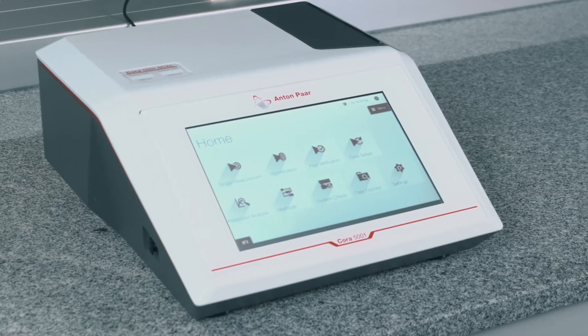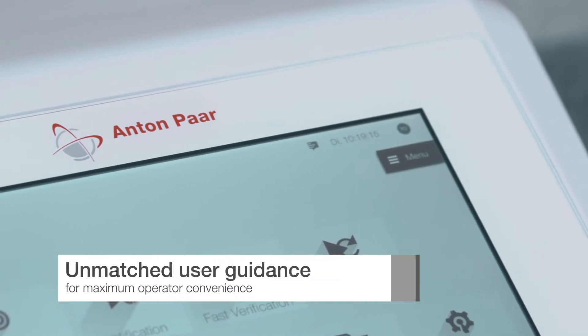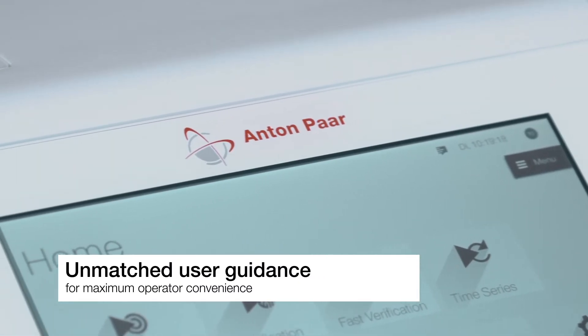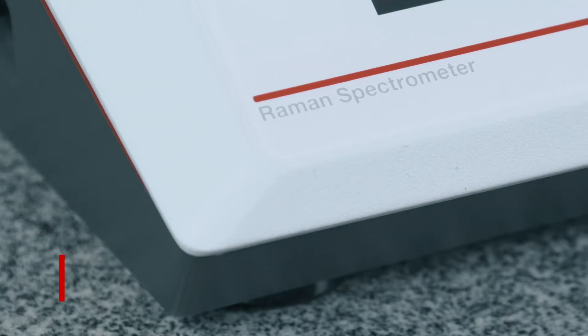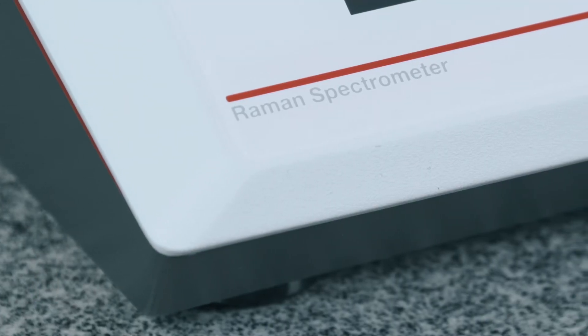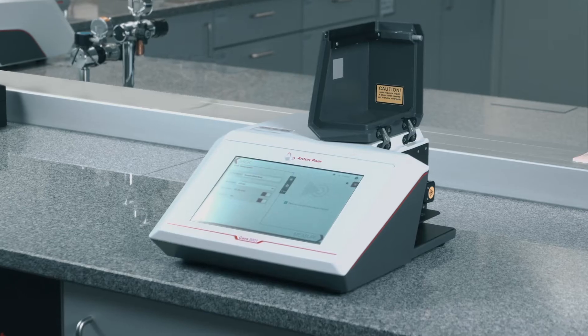Anton Paar's Cora 5001 series offers unprecedented user guidance in a small footprint instrument. In combination with pre-installed spectral libraries, Cora 5001 Raman spectrometers are ready to use right out of the box.